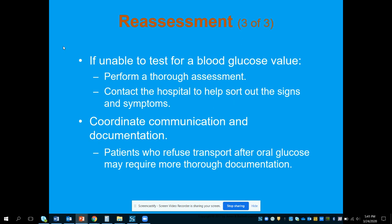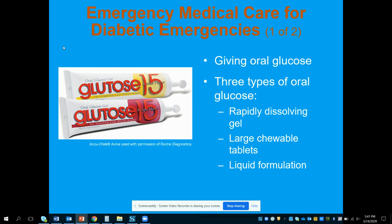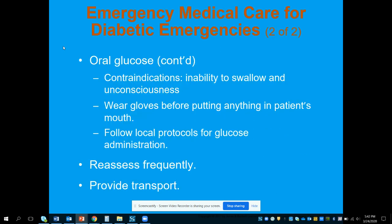If the patient refuses transport after treatment for low blood sugar, know what your protocols are — does the blood sugar need to be at a certain level, and do you need specific authorization to allow refusal? Fill out the refusal form and document everything in your report with appropriate signatures from the patient, bystanders, or witnesses. Oral glucose can come in a tablet or a rapidly dissolving gel, which we administer buccally between the cheek and gum. The patient must be able to swallow and follow commands, we reassess frequently, and transport if protocol deems it necessary.